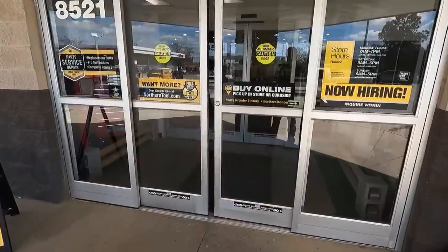All right guys, we're here — Northern Tool and Equipment. Now we're going to do a little walk around the store. I don't know if you guys have ever been into a Northern Tool and Equipment, but it's a pretty cool store. Some people think it's Harbor Freight — it's not Harbor Freight. This is a very special tool store. Let's go on inside and have some fun.